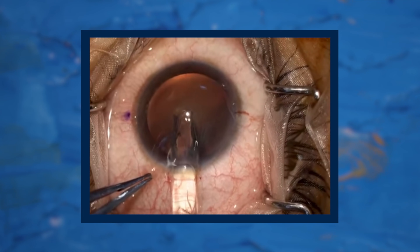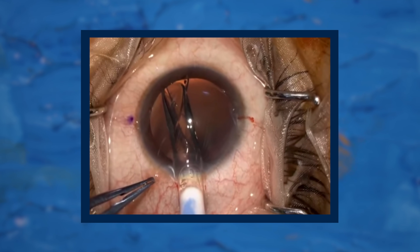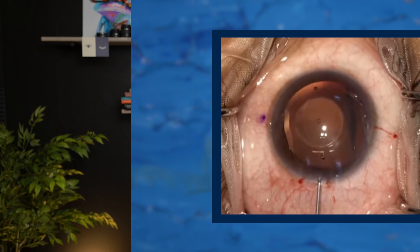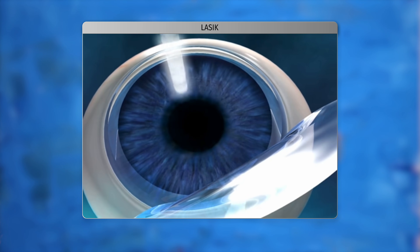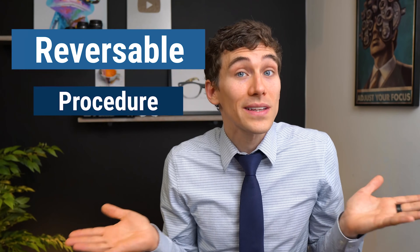Because the ICL is implanted inside the eye, it does have some advantages over LASIK. ICL can correct higher amounts of myopia or nearsightedness than LASIK can. Most LASIK procedures can correct up to about minus 10 diopters of nearsightedness, depending on corneal thickness, whereas ICL surgery can correct up to about negative 15 diopters. Another big advantage is that with LASIK you are vaporizing tissue from the front surface of the eye and once that's done you can't get that tissue back. But with ICL surgery, because the lens is just implanted inside the eye, if something goes wrong or the power changes, they can go back in and remove or replace that lens — so it's essentially a reversible procedure.